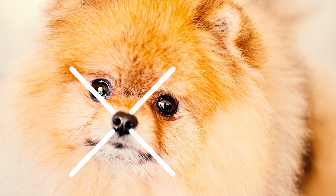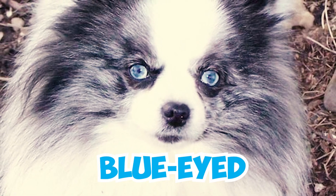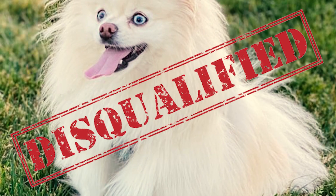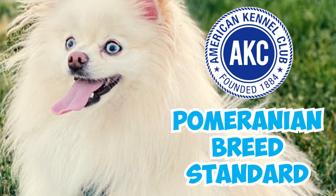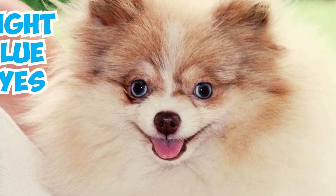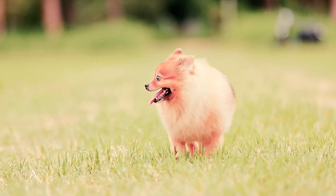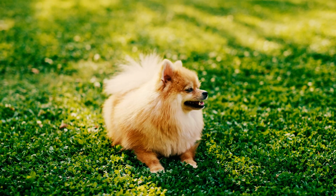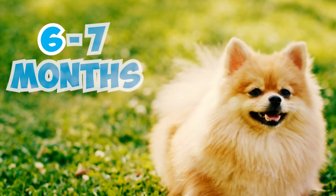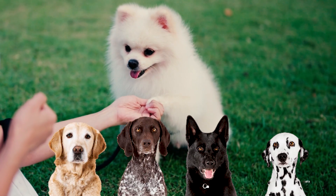Number 9: While most Poms typically have brown eyes, occasionally you might come across a blue-eyed Pom, particularly among merle-colored individuals. But it's essential to note that blue eyes are regarded as a disqualifying trait in the AKC's Pomeranian breed standard, leading to disqualification from any AKC event for Pomeranians with light blue, blue marbled, or blue flecked eyes. Number 10: Smaller dogs such as Pomeranians mature quickly. Pomeranian puppies usually reach their full size by one year, with most of their growth happening around 6 to 7 months. Toy breeds like Pomeranians also achieve emotional maturity faster than larger breeds.